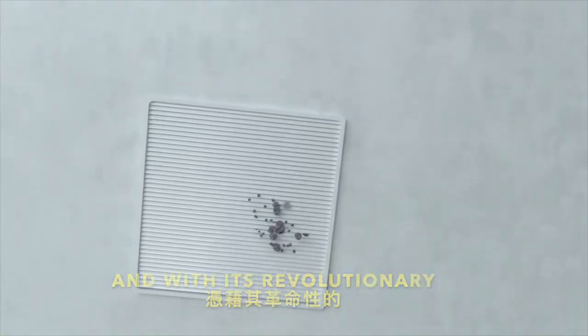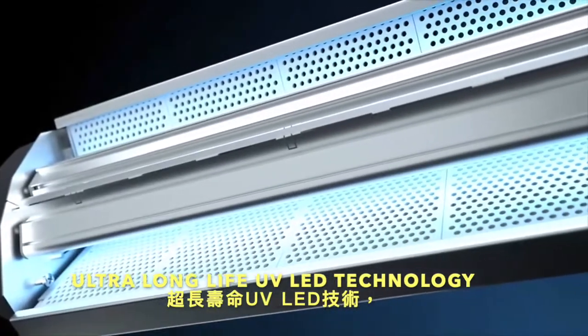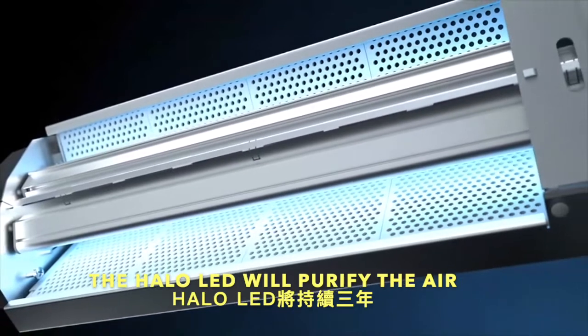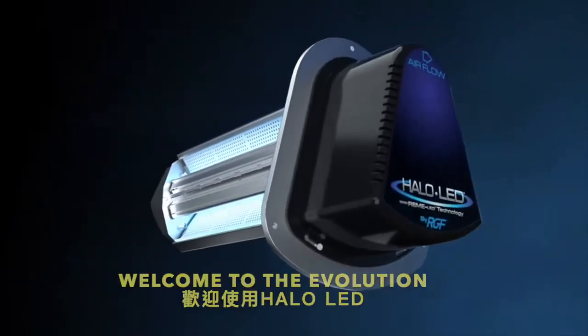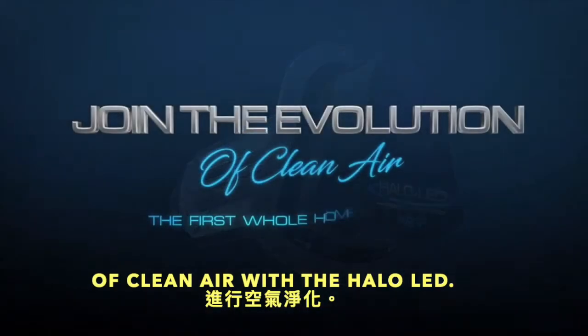And with its revolutionary ultra long life UV LED technology, the Halo LED will purify the air you breathe for years to come. Welcome to the evolution of clean air with the Halo LED.